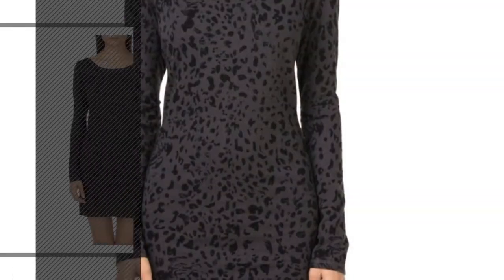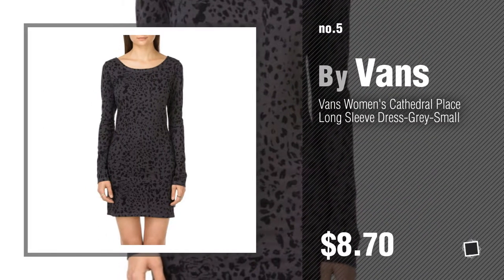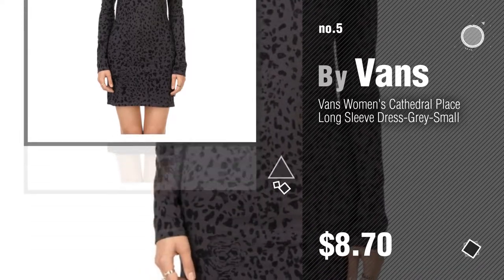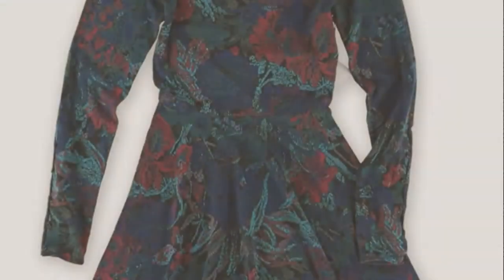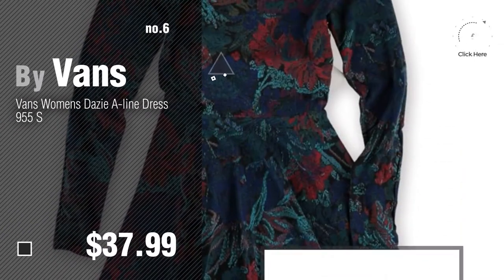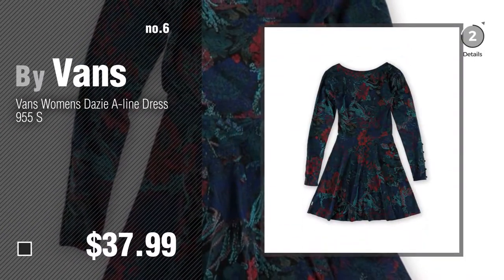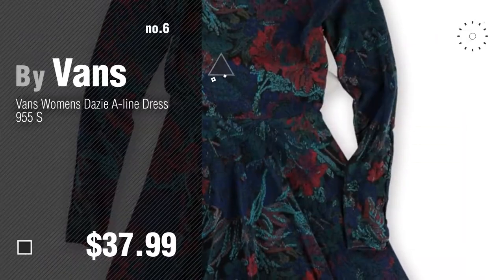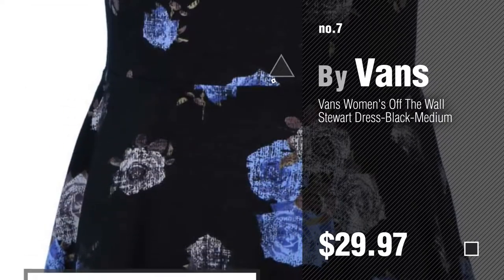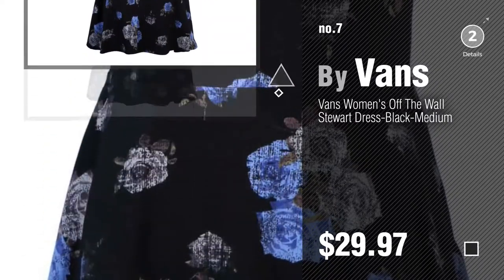Number five — also by Vans. Find these Vans off-the-wall designs at up to 70% off by clicking the circle in the corner. Number six. Number seven — click the description below to find more amazing products and gift ideas.